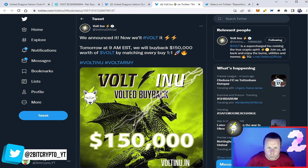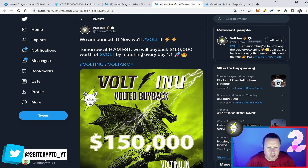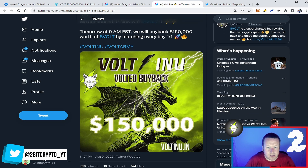We saw this announced — a buyback of $150,000. This was about four days ago. They burnt $150,000 by matching every buy one-for-one. So again, not messing around — really using that leverage to burn tokens and make the price significantly move.